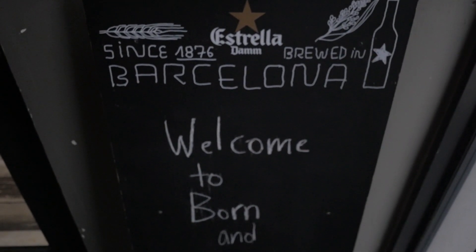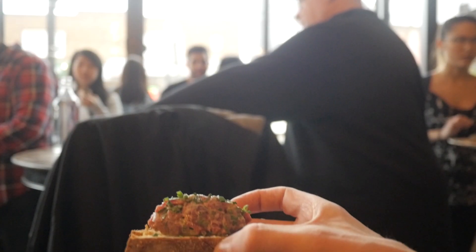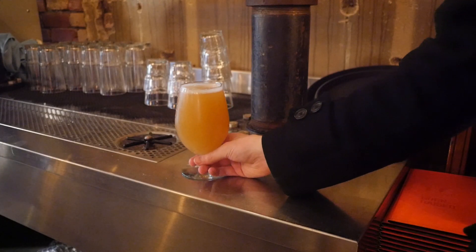The first up on the list is Born and Raised — elevated pub fare with amazing food variety, beer and cocktails to go with it.